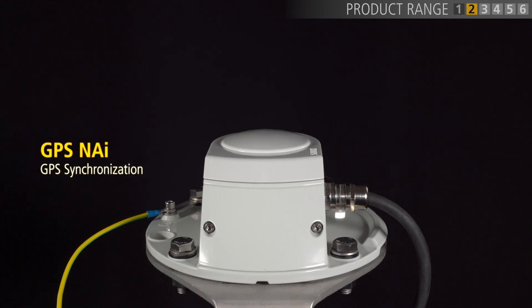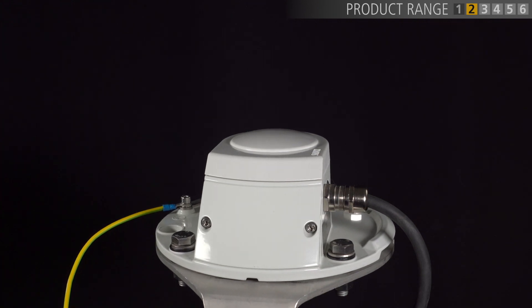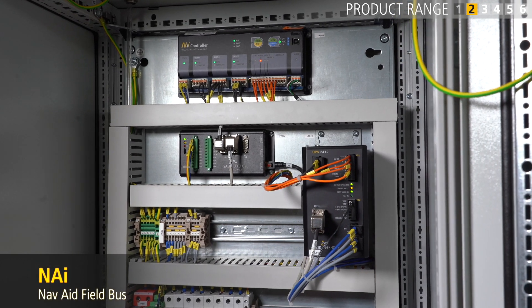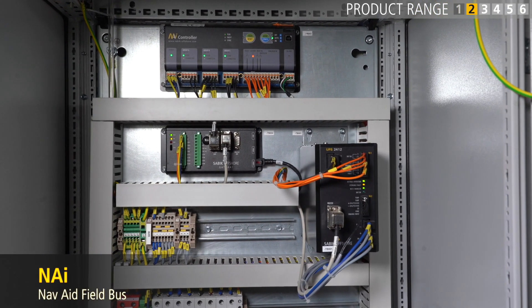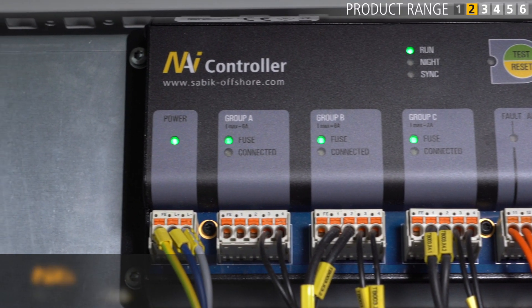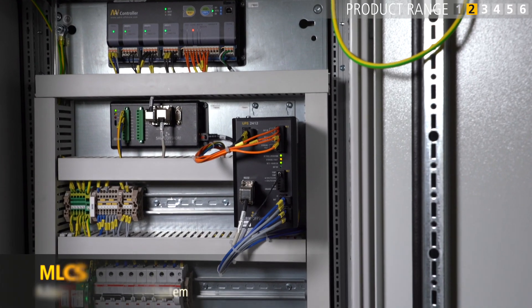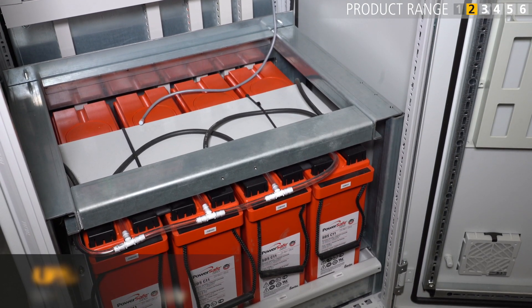The GPS NAI is the only product in the series without a light, and is used to synchronize the devices through the wind farm. All original NAI devices use the NAVAID interface field bus, which we call NAI. The field bus provides power and communication between the Parkmaster server and all devices. The marking light control system, which we call MLCS, is located in a switch cabinet in the tower. The cabinet holds the NAI controller as well as batteries for power backup should mains power be lost.